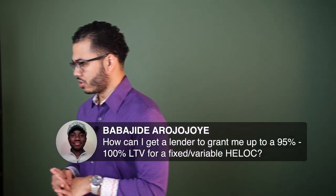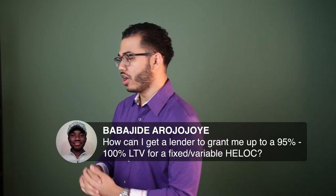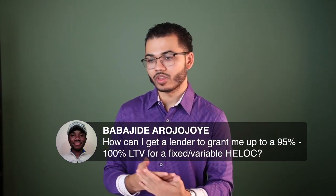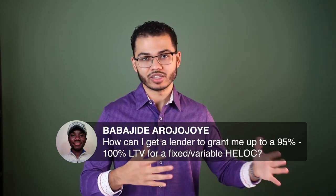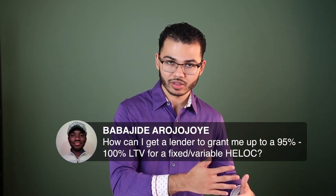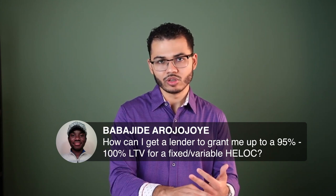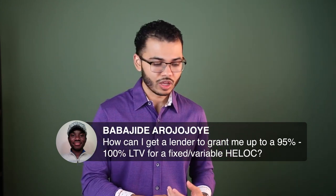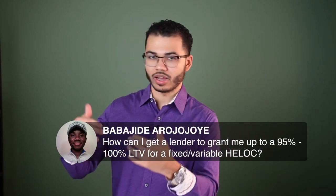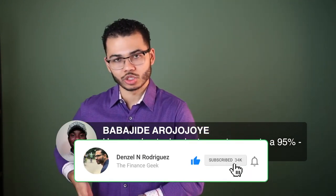How can I get a lender to grant me up to 95–100% LTV for a fixed or variable HELOC? I have a ton of videos on the questions to ask your bank, and a full step-by-step process in my manifesto course. I also recommend looking up Mike Adams and Matthew Pillmore — they have great YouTube channels that dive into how to get approved. If you want to expedite the process, I do have a course where I walk you through all the steps to position yourself properly and not shoot yourself in the foot.